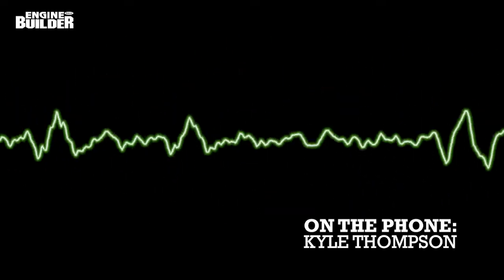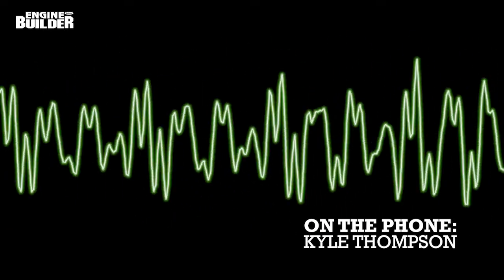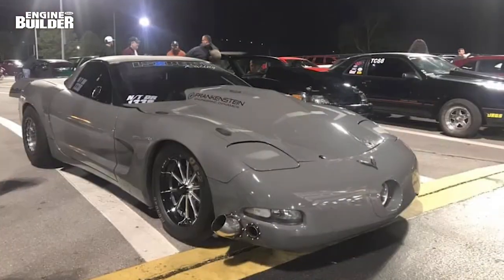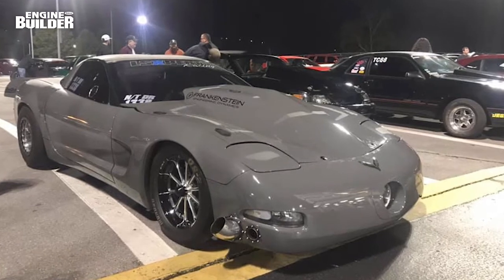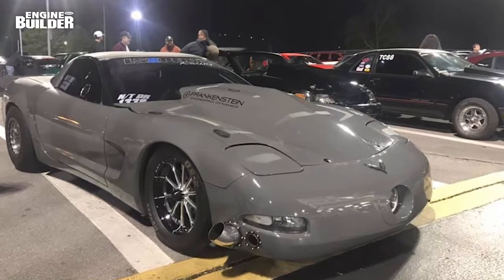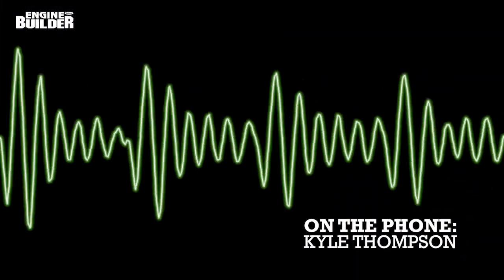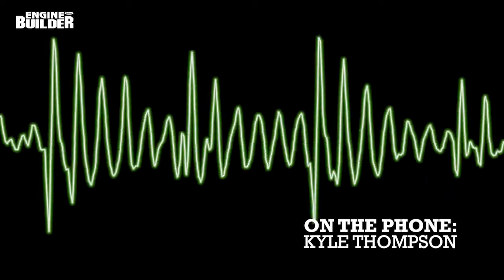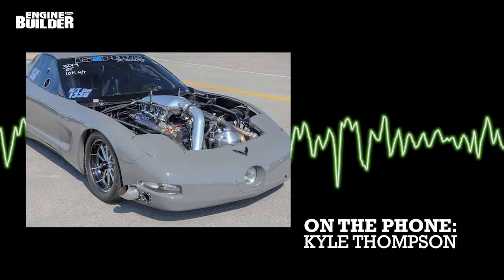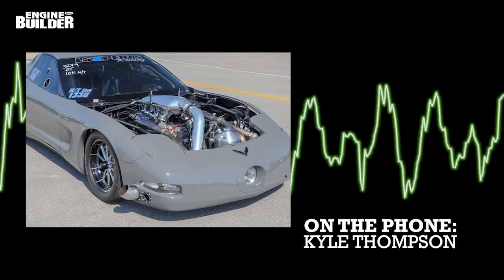We used a Cam Motion custom grind — worked with them and put together a grind that we thought would work really well, and it actually worked phenomenal for this. The camshaft selection pairs well with the single Precision 118 millimeter turbo the shop chose, which will get the Corvette down the track quickly. Thompson Motorsports stuck with a standard MLS head gasket despite the high horsepower. There's been some controversy over making this kind of power and whether you need to go in and do the top fuel hoops, but we stuck with an MLS gasket and we've been sending it with it, so didn't really do anything special.